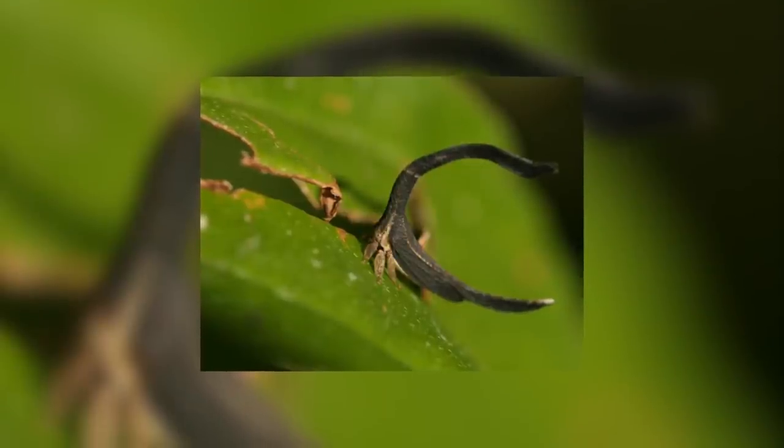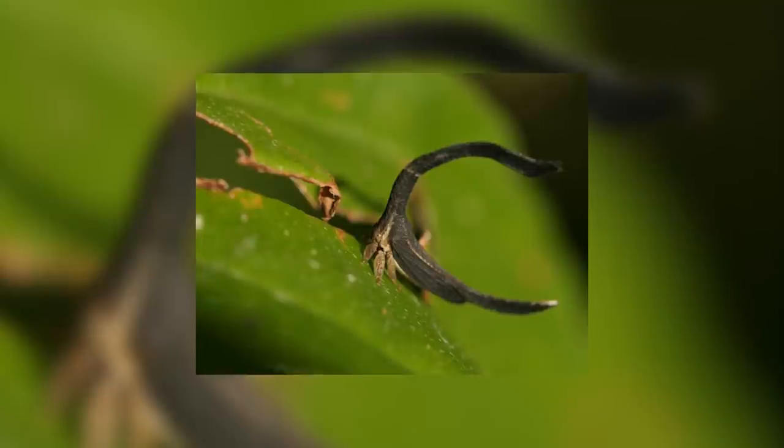Welcome back to Animal of the Week. In today's episode, we're looking at the horseshoe-shaped treehoppers.